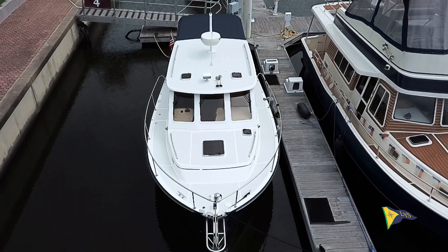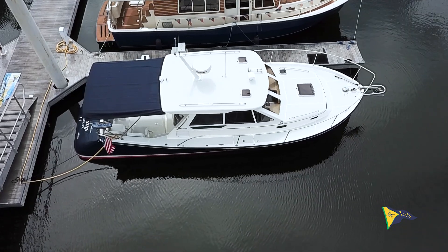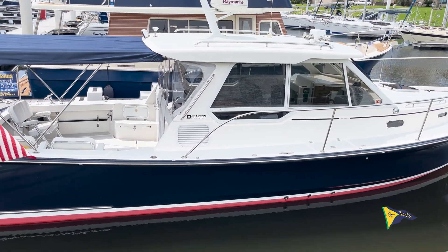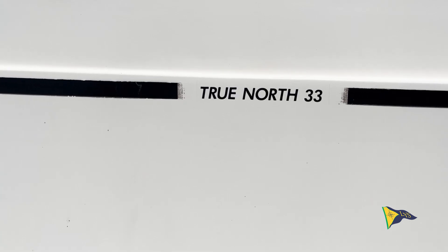The Pearson True North 33 is a scaled-down version of the Pearson True North 38. With the same down-east style, plum bow, sharply raked transom, and low-profile pilot house, the True North 33 has a look that distinguishes her from just about anything else on the water.